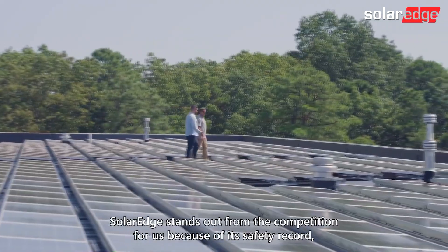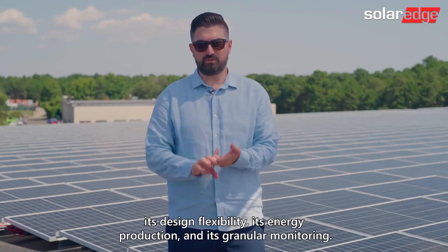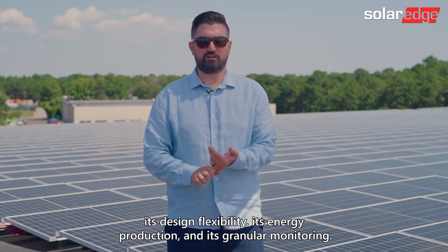SolarEdge stands out from the competition for us because of its safety record, its design flexibility, its energy production, and its granular monitoring.